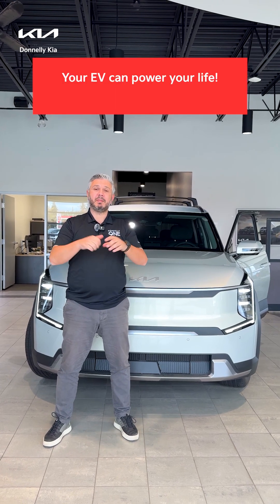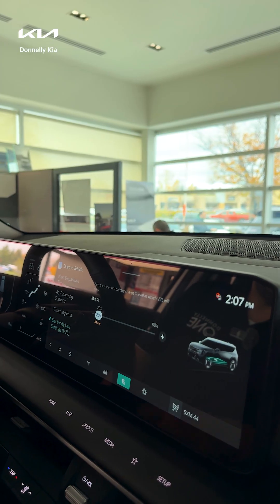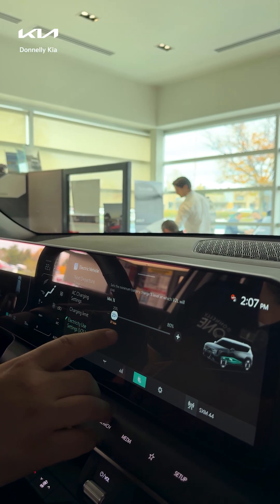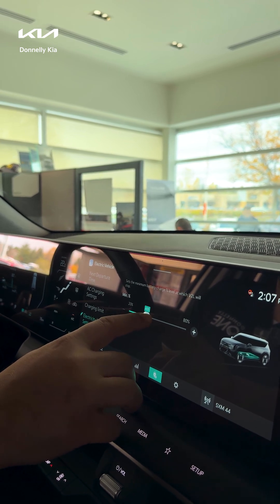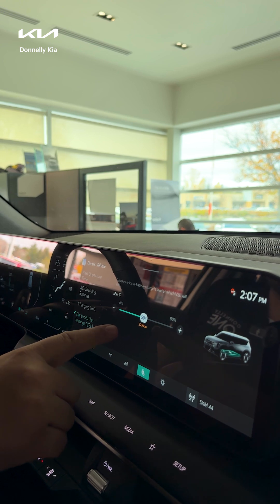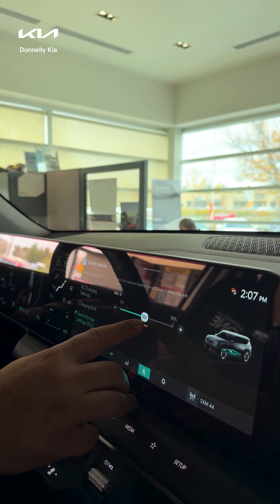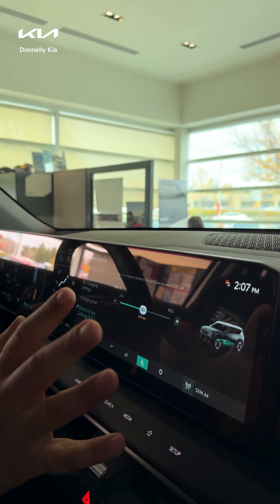Do you know that your EV car can be a power supply? Today is day 69 of 100 day 100 car tips. You can use the electric vehicle as a power supply and set the usage power. Right now I'm setting the car to consume up to 50% of the battery life, and whenever it reaches 50% the usage will stop.